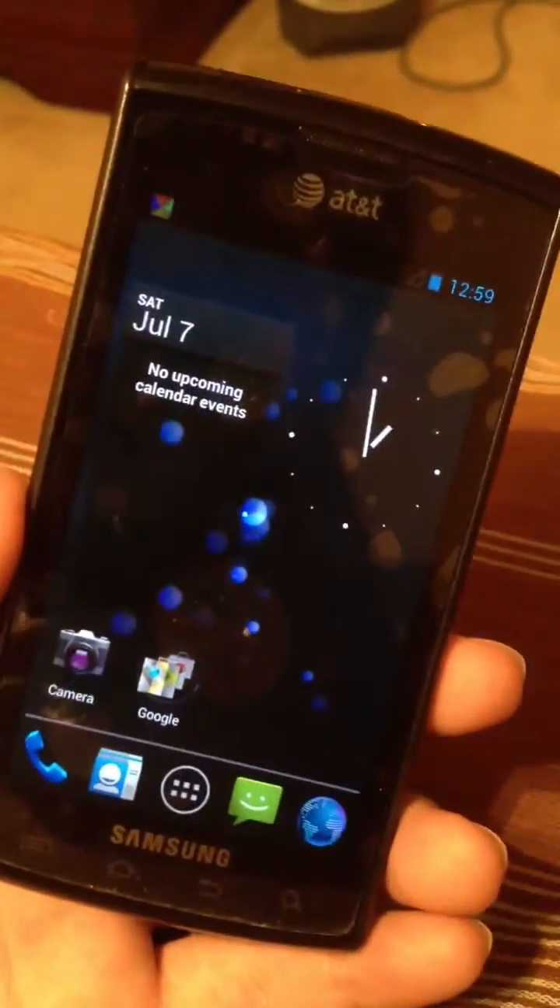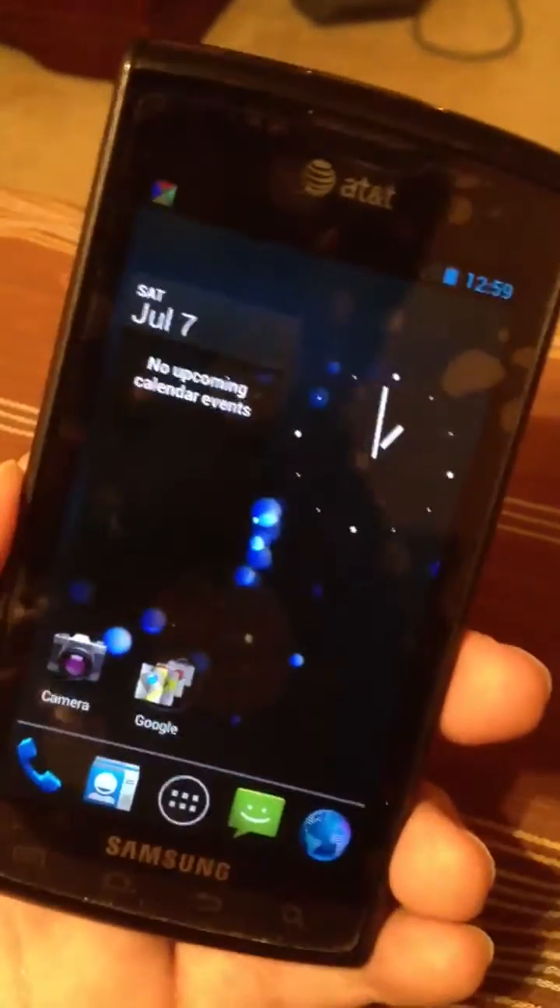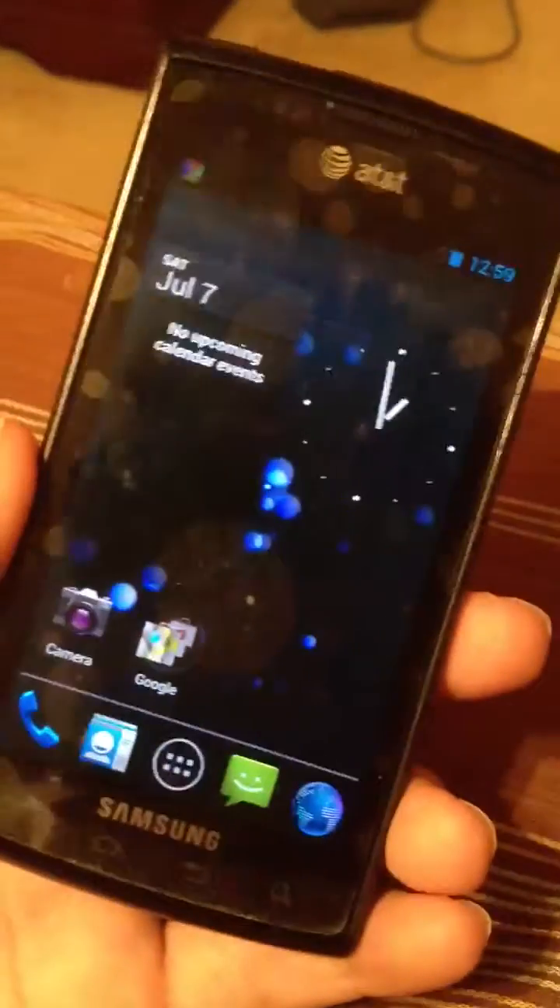So our Galaxy S phones are not outdated. Samsung thinks that we have outdated phones, but we don't. These things are almost just as fast as the Galaxy S2 or even the new Galaxy S3.